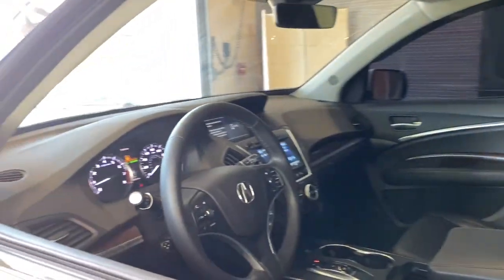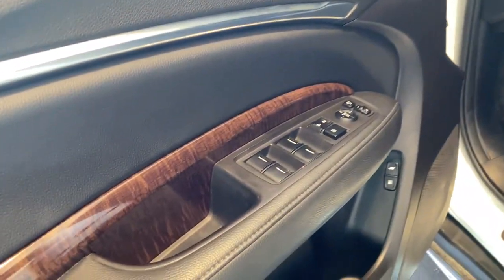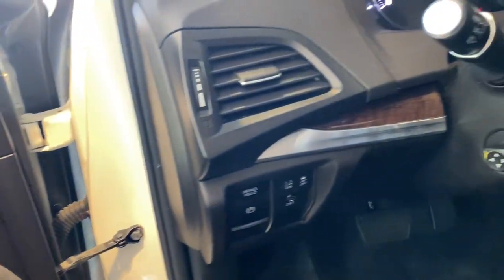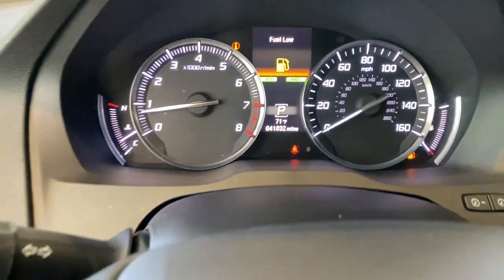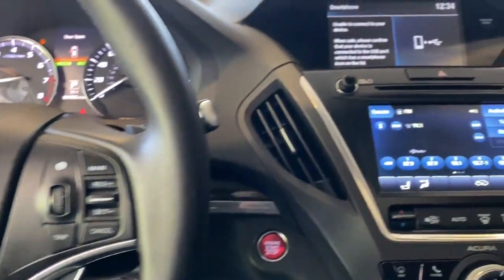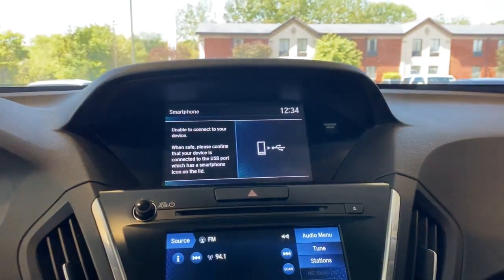These are just some of the great options this vehicle comes with: third row seat, all-wheel drive, keyless entry, heated driver seat, wood grain interior trim, power passenger seat, premium sound system, lane keeping assist, iPod and MP3 input, and heated mirrors.